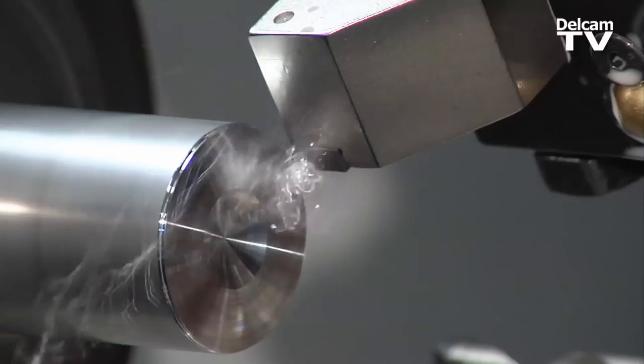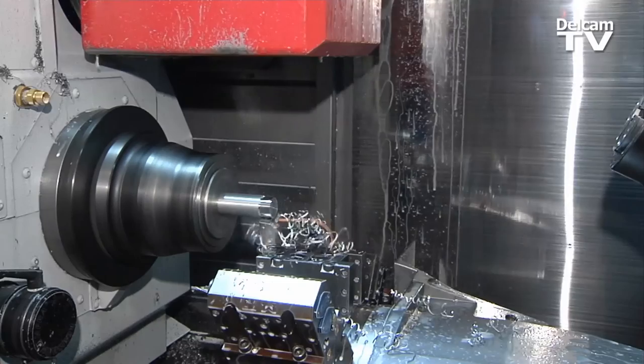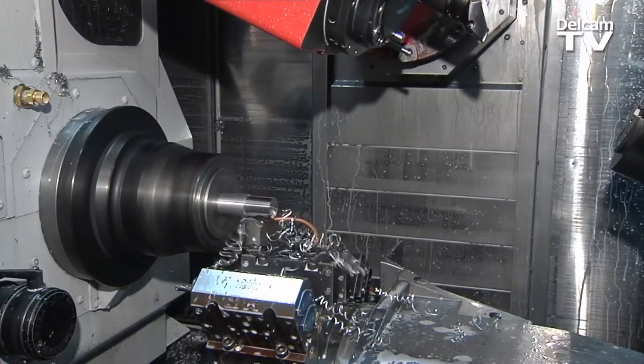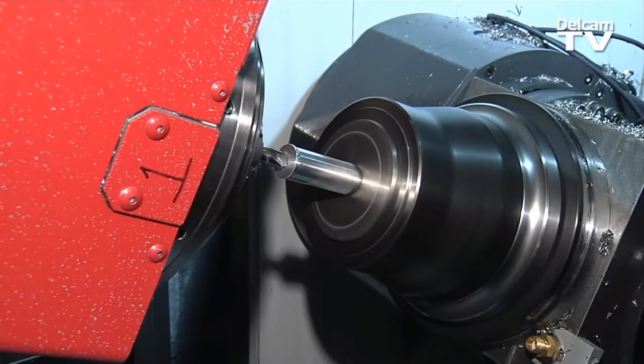One of the things that we recognized very quickly is that we could have these very expensive CNC machines, but without the ability to make parts quickly, to test things, to simulate how a product was going to work before we even built it, the CNC machines didn't offer us much more benefit than a manual lathe.